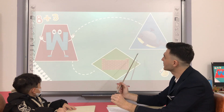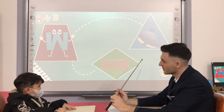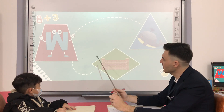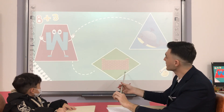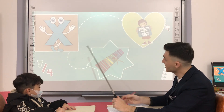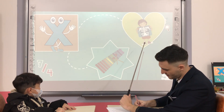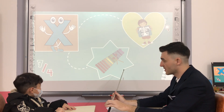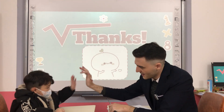What letter is it? W. W is for Whale. And W is for Whale. Okay, very good. What letter is it? X. X is for Xylophone. Okay, very good. Thank you so much, John. Well done. Thank you.